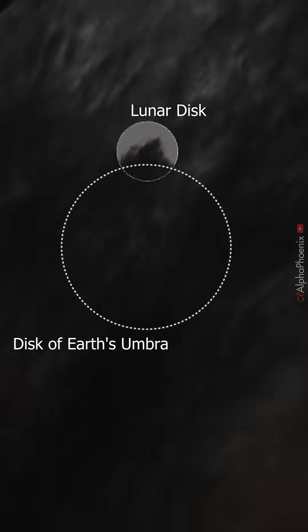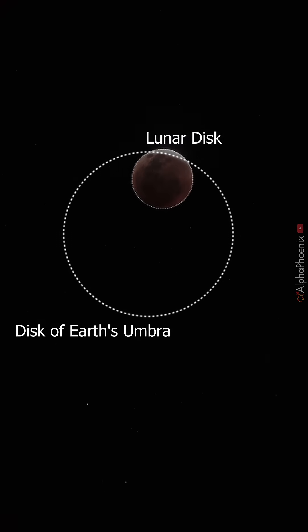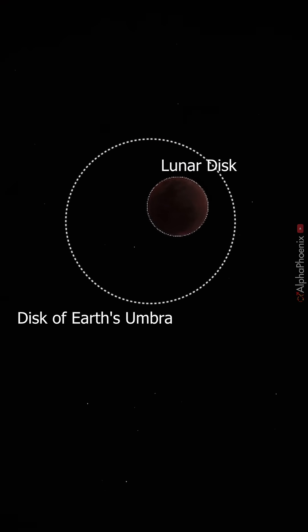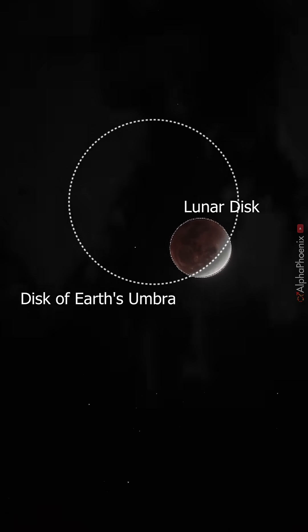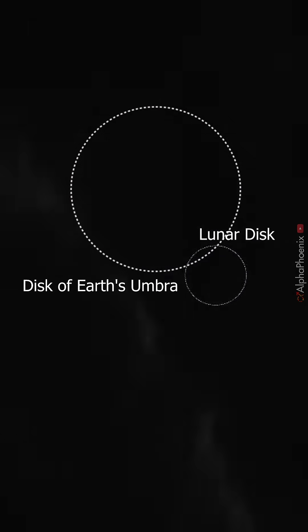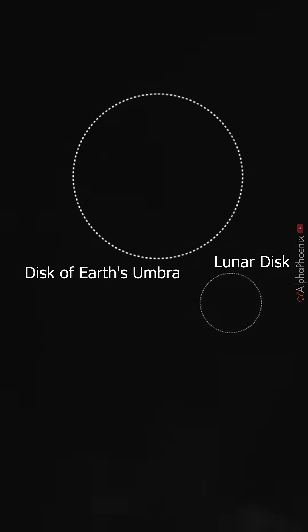A few weeks ago there was a lunar eclipse, and ever since I have been processing my time-lapse footage trying to make it look as realistic as possible. When the moon is totally eclipsed it's actually really dark and the red color can be difficult to see, but your human eye and the image processing in your brain does a much better job at separating the faint contrast of the eclipsed moon than a conventional camera.